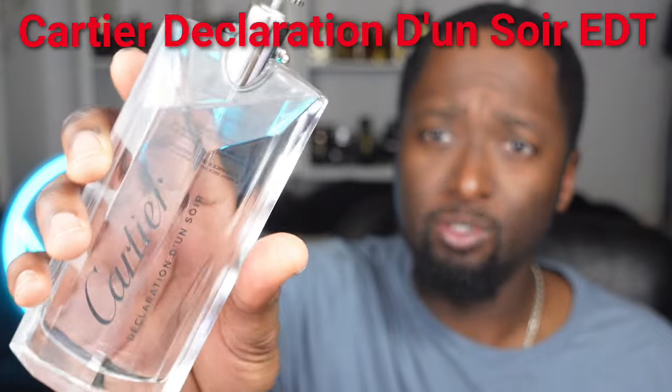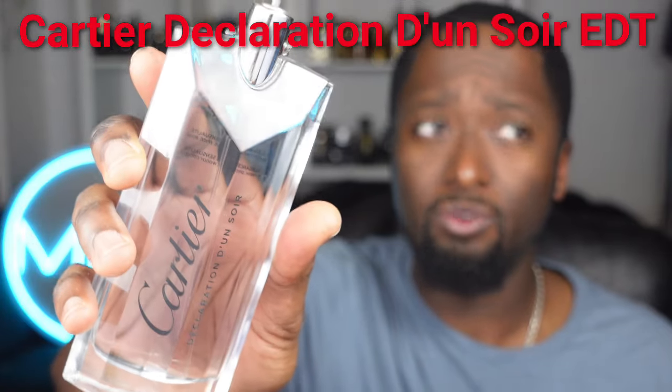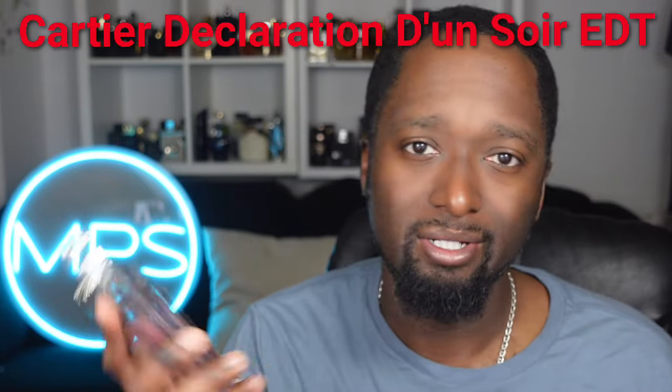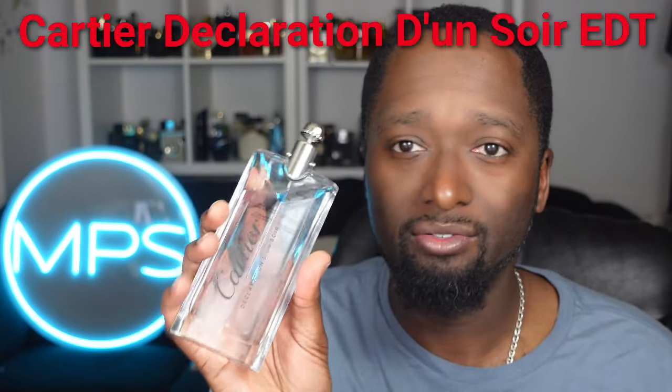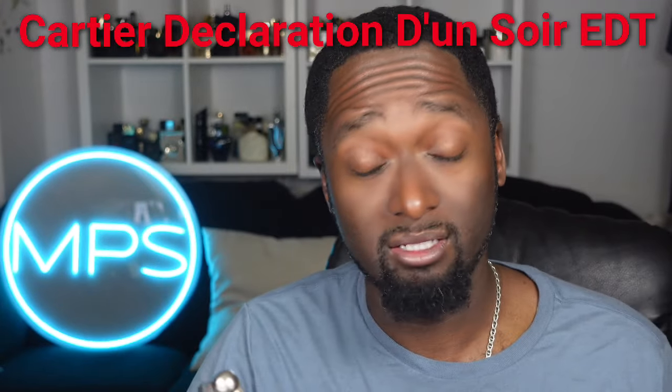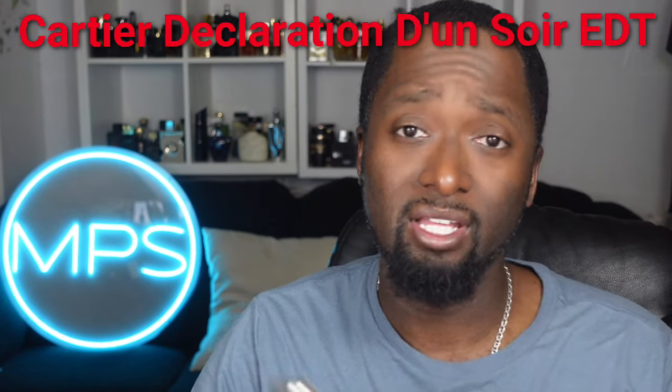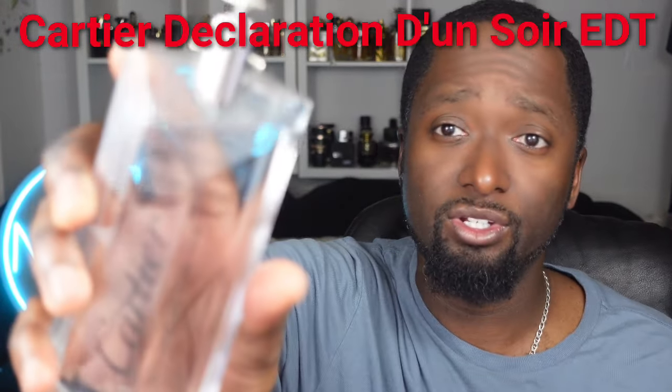Get your nose on this one — you can usually get these between $50 and $75, so for the price it's very quality. It's Cartier, so quality fragrance especially for that price range. It just works wonders in the spring and summer.